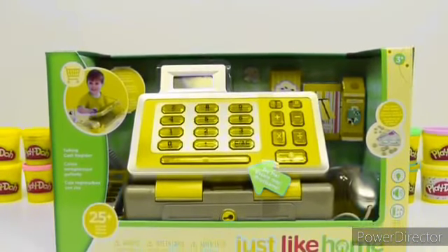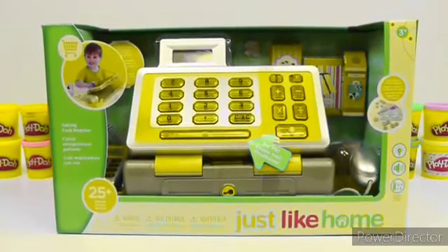Hey everyone! AwesomeDisneyToys here, and today we're bringing you Just Like Home Talking Cash Register.